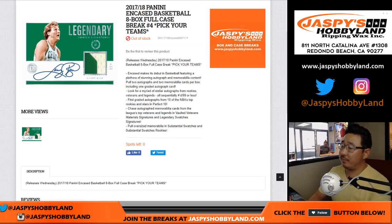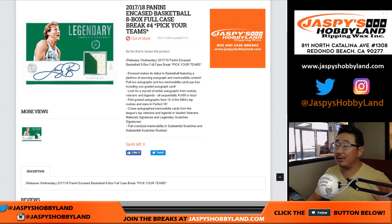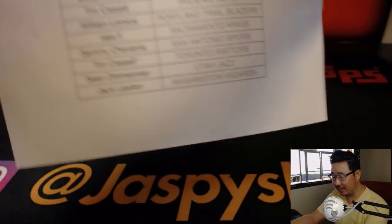Good afternoon, everyone. Happy Tuesday. Beginning of the week for us - we're going to do a case of 2017-18 Panini Encased basketball. Eight box, full case, Pick Your Team number four from jaspyshobbyland.com.